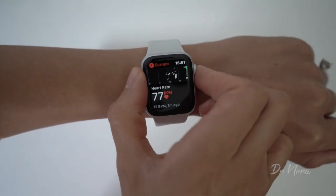Hi guys, in today's episode of Dr. Nora, I'll be reviewing medical features on the Apple Watch Series 5 and letting you know how it helps to keep you healthy.